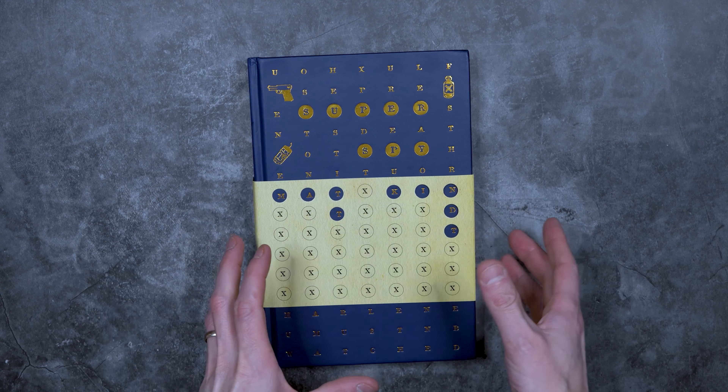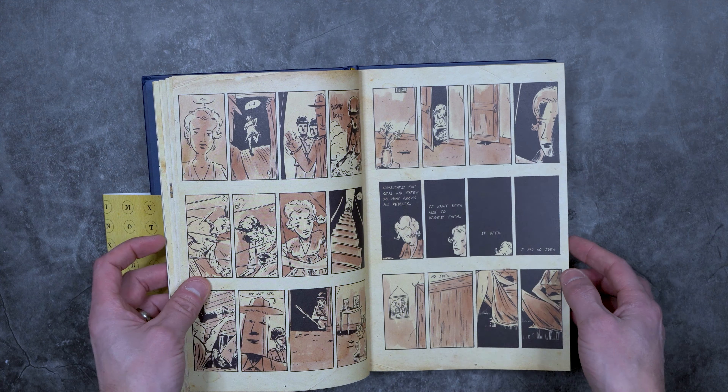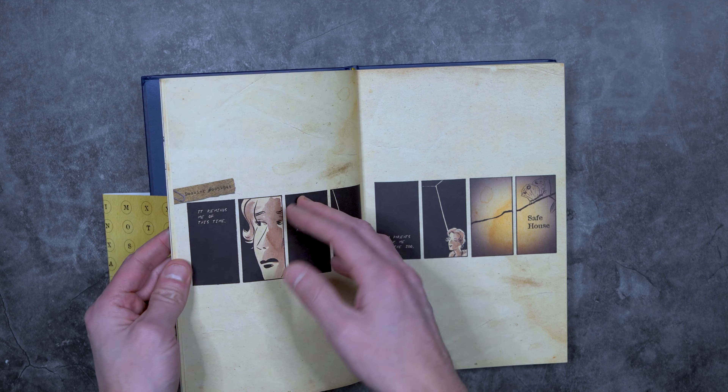This is Matt Kent's Super Spy — written and drawn by him, and it is awesome. The top part of the cover slides up and down, and it says Matt Kent right here, but you can actually move it around on the cover and the back and find other hidden codes in here. Super cool stuff.